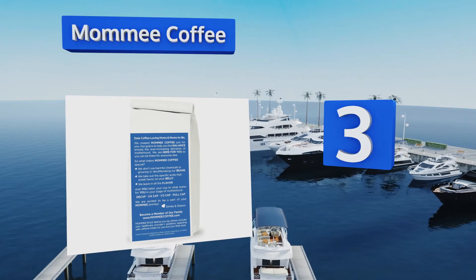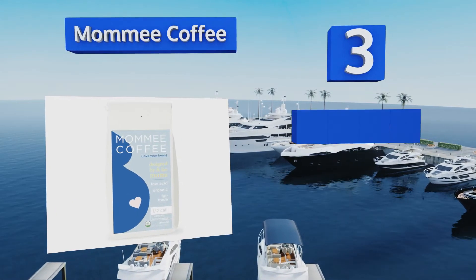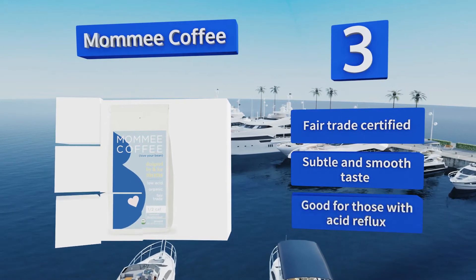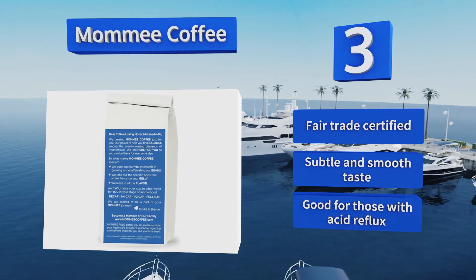Nearing the top of our list at number three, designed specifically for moms during various stages of pregnancy and early motherhood, Mommy Coffee is water processed to ensure that each bag is free of harmful chemicals. There are quarter, half, and full caffeinated options available. It's fair trade certified with a subtle and smooth taste, and it's good for those with acid reflux.